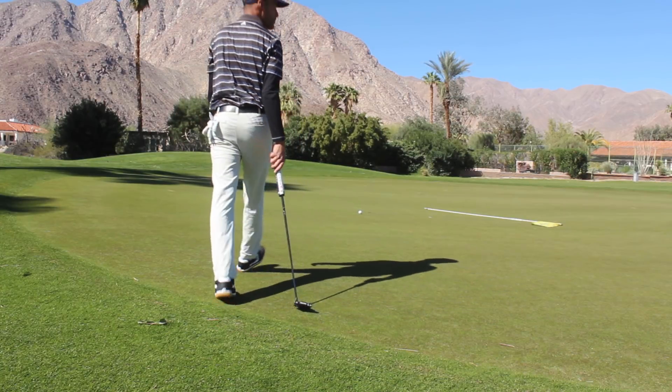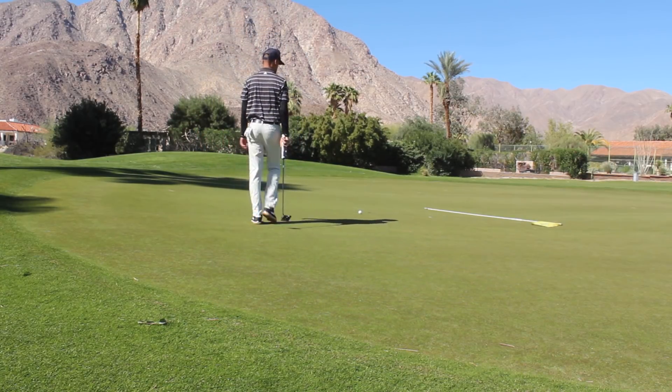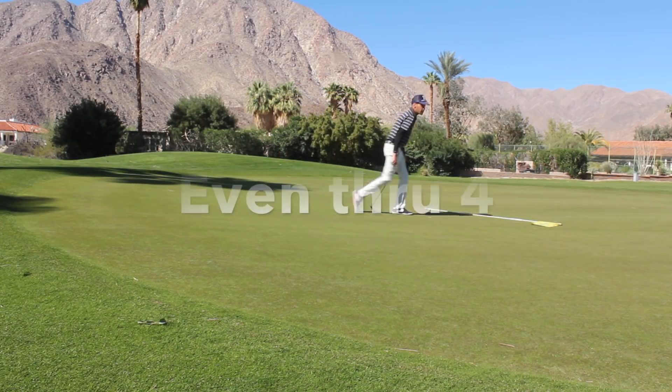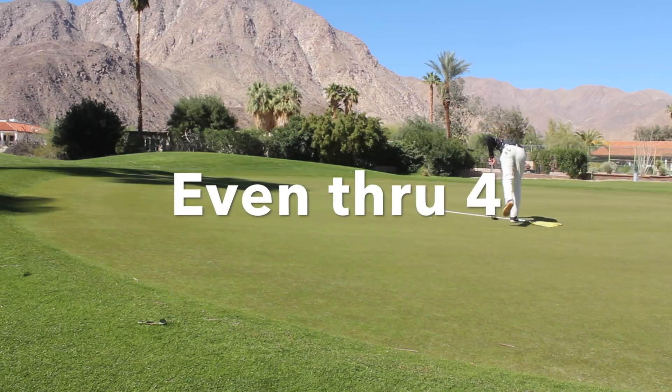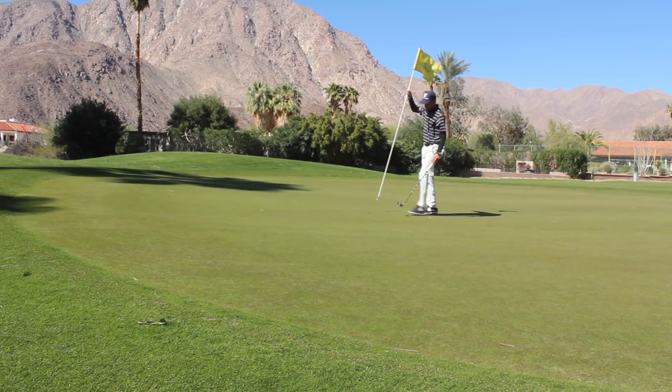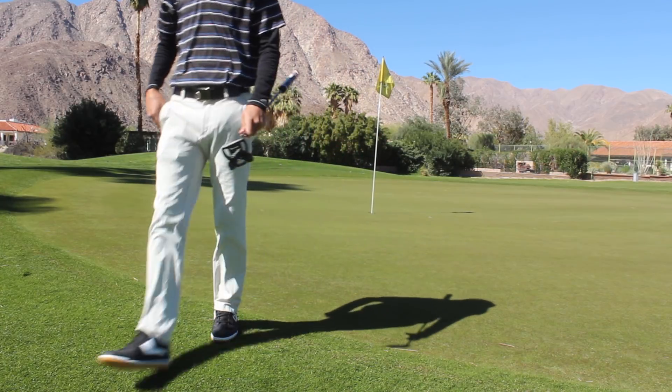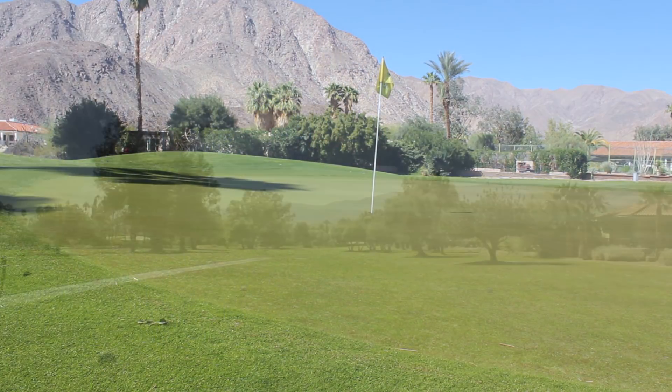Slower than I thought it would be, right on my line though. That's a tough par — there's not really any good places to miss except short. So had I known that, I probably would have just hit my two iron to be just short and had the whole length of the green to chip up to. But you live and learn — I know that for next time.